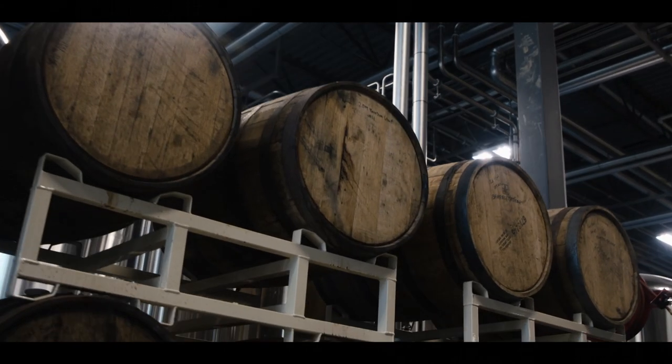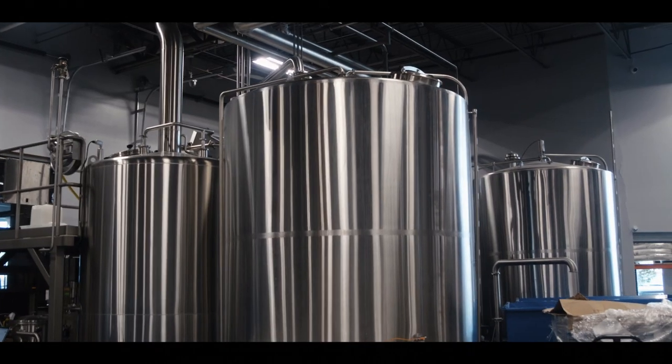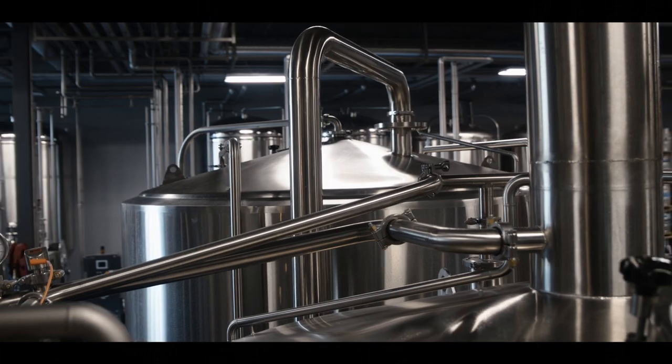A lot of your listeners and followers are familiar with brewing, but from our standpoint there's a similar process. It basically starts with grain coming in the door at a brewery, going through a brew house that has a mash tun, a water tun, and then some sort of kettle whirlpool.